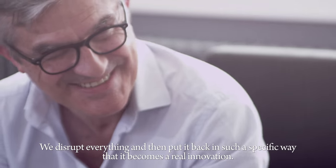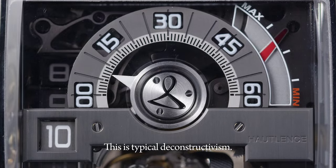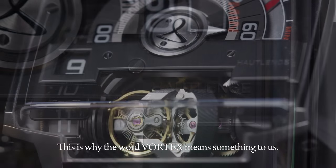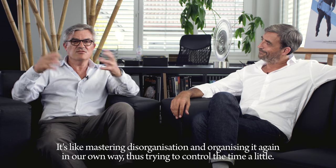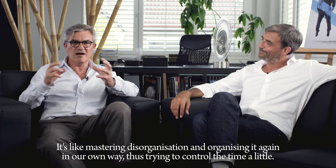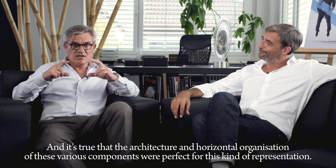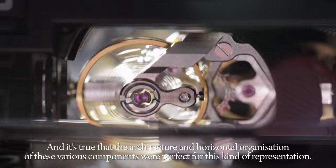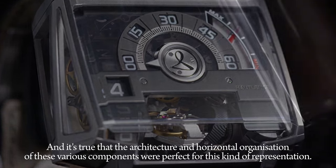We change everything and put everything in a particular order — it's a real innovation. It's really typical of the deconstructivism. It's why the word vortex tells us something. It's a kind of management, an organization that we reorganize in our own way to manage time. The architecture and the horizontal organization of these different components were the best fit for this kind of ideas and imagination.